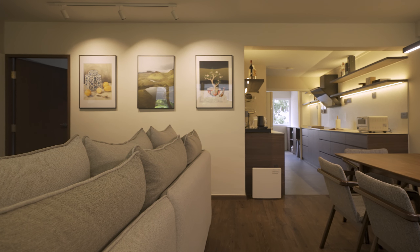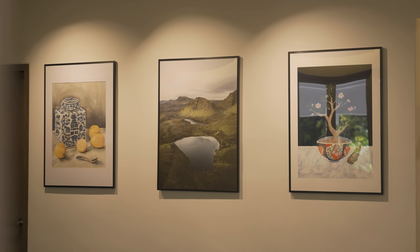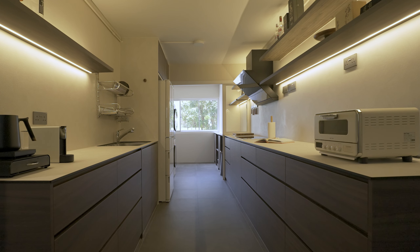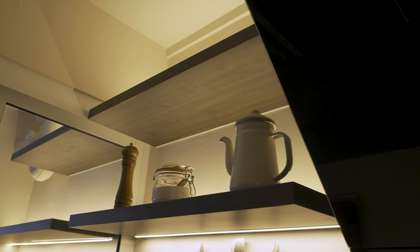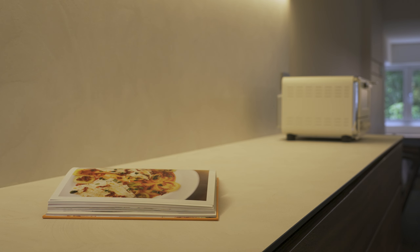We added a mini gallery on one wall leading to the bedroom to fill up the space. The open concept kitchen has a galley layout. We replaced top-hung cabinets with open shelving for a lighter look. The generous countertop space makes it easy to prepare and serve food when guests come over.